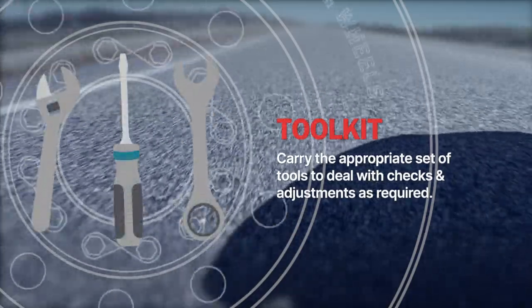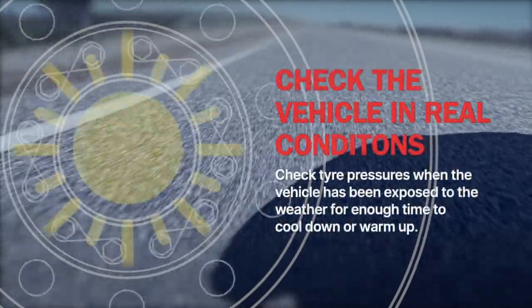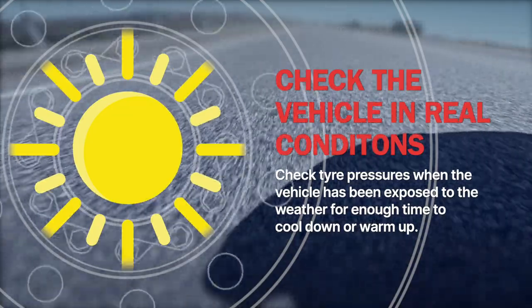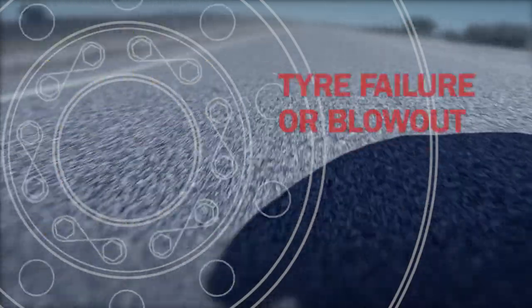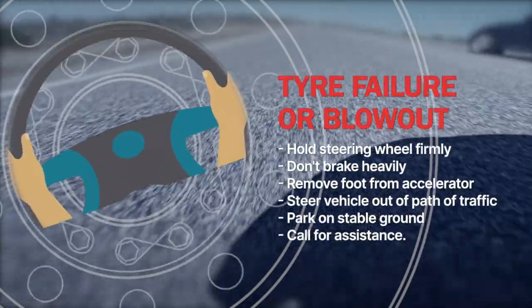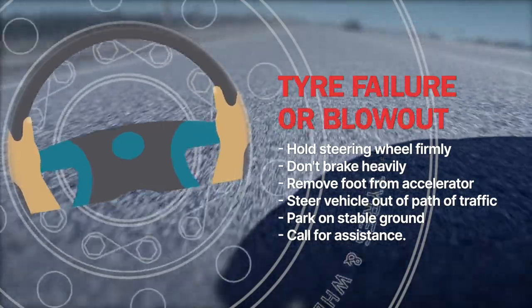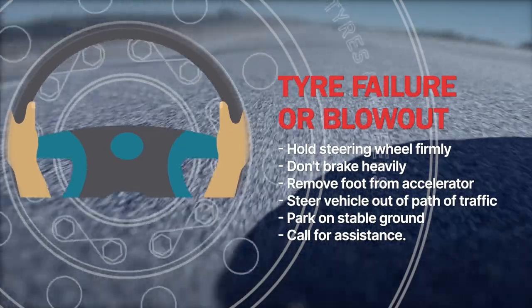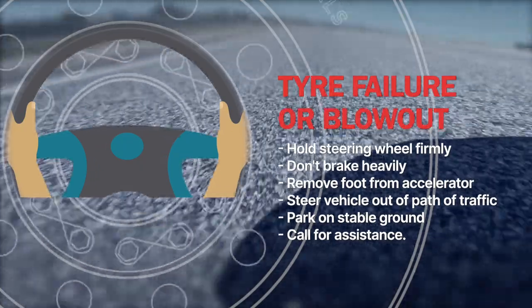Check that your vehicle carries the appropriate set of tools to deal with road checks and adjustments. Check the vehicle in real conditions, looking at tyre pressures when the vehicle has been exposed to the weather for enough time to cool down or warm up. And as recommended by an experienced driver trainer, in the case of tyre failure or blowout, hold the steering wheel firmly, don't brake heavily, and just remove your foot from the accelerator. Steer the vehicle out of the path of other traffic, park on stable ground, and call for assistance.